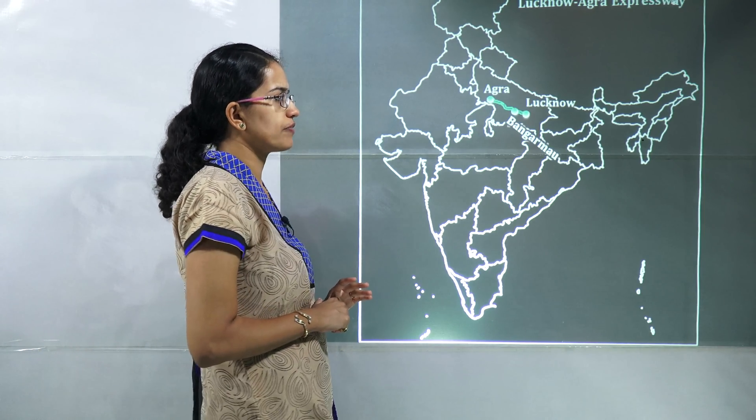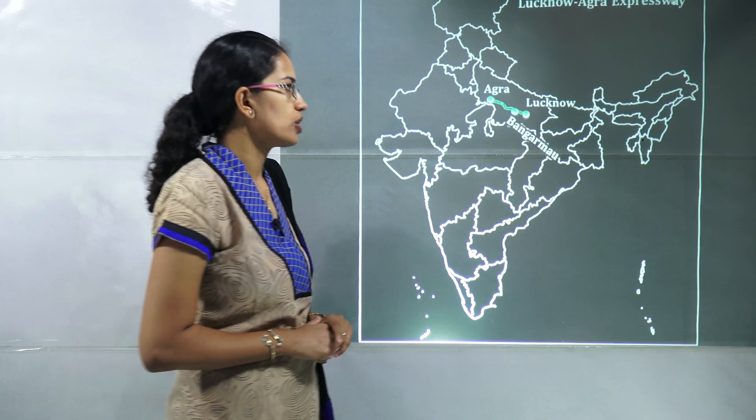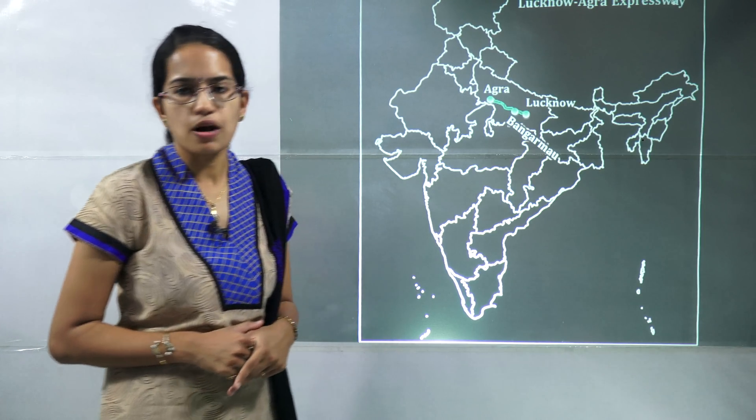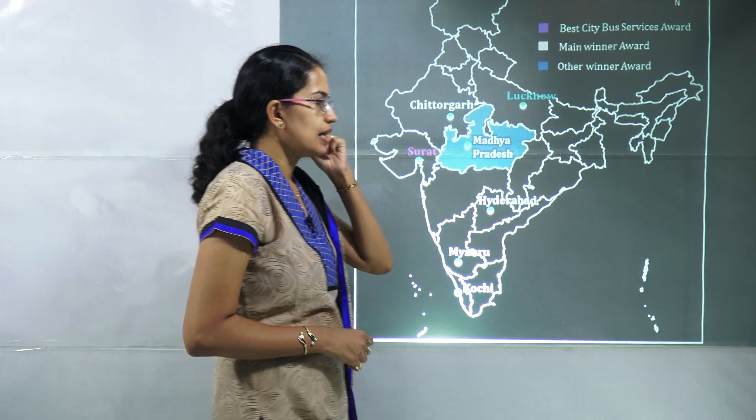The next is the Agra–Lucknow highway, where landing operations for the Indian Air Force have been conducted. Bangamau is one of the major locations here.